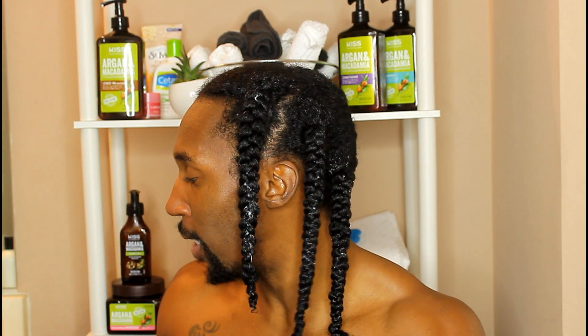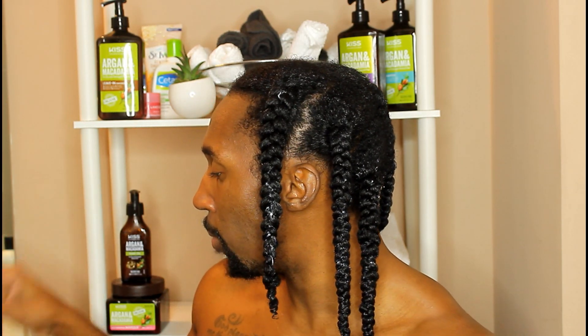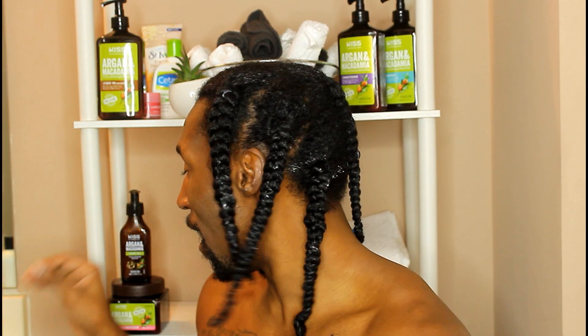Okay guys, so I'm fresh out of the shower and I've already installed my braids. All I did was use the Melanin Hair Care Cream — you guys know I like to use that to seal my hair in during the colder months, so it definitely works well for that. The last thing I'm going to do is go ahead and take the Edge Tamer, which I've already used, and I have to say guys, this is probably my favorite product out of the entire line. No cap.